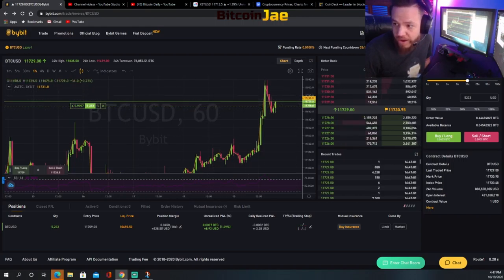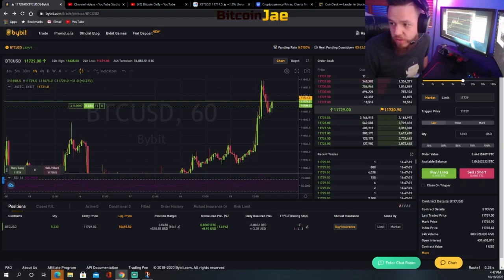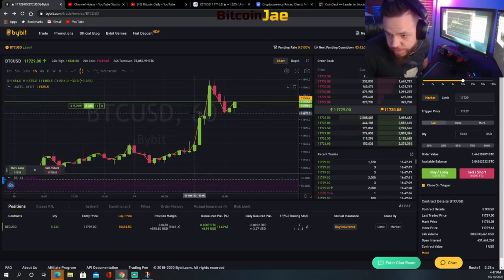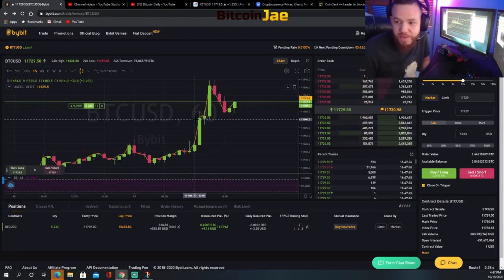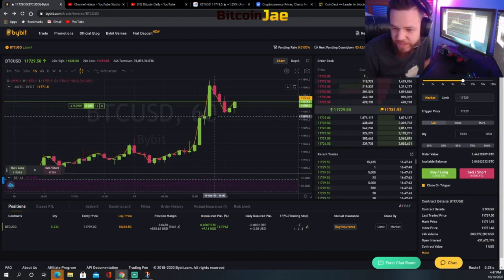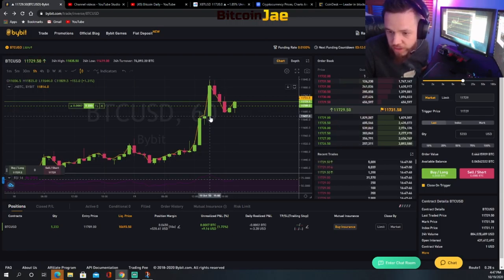What we're going to do right now — which we didn't do yet — is set up a stop loss. You always want to set up a stop. Make sure you hit 'close on trigger.' This stop is going to be set... let's look for the lows. 11,670 is the low, but we want to give it a little extra space, so we'll probably set it around 11,640, which gives us about a $60 stop. Let me see what the low is here — 11,644, so it would have to be below 644.